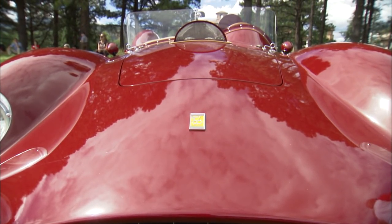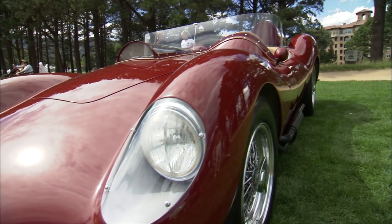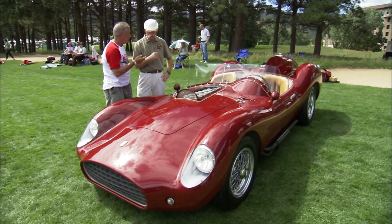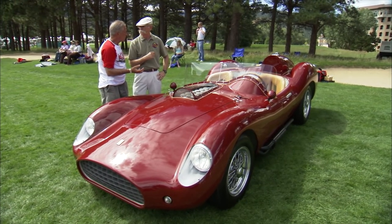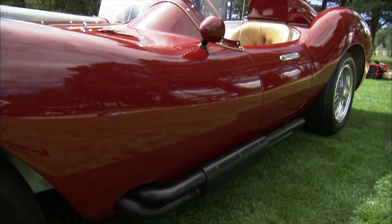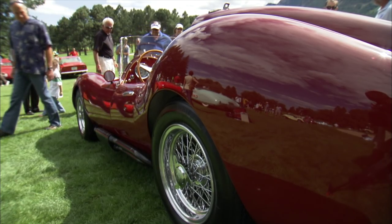The idea behind this car — this is a one-of-a-kind car built from absolutely nothing. No plans, no diagrams, all by eyesight. The idea was to have a car that has the attitude, the looks, the sound of those great Italian racers of the late 50s and early 60s.